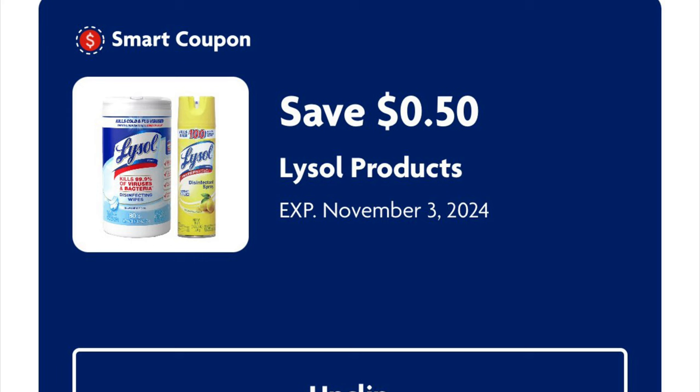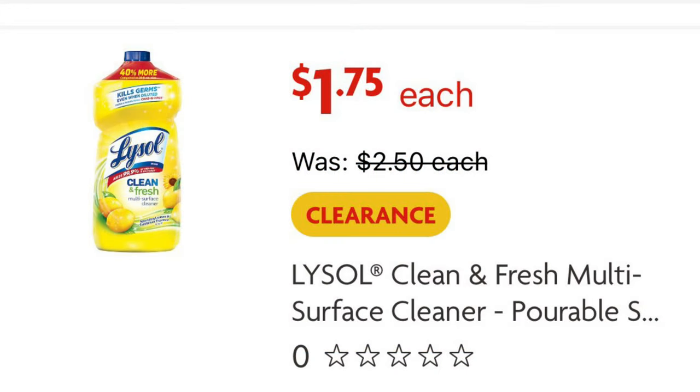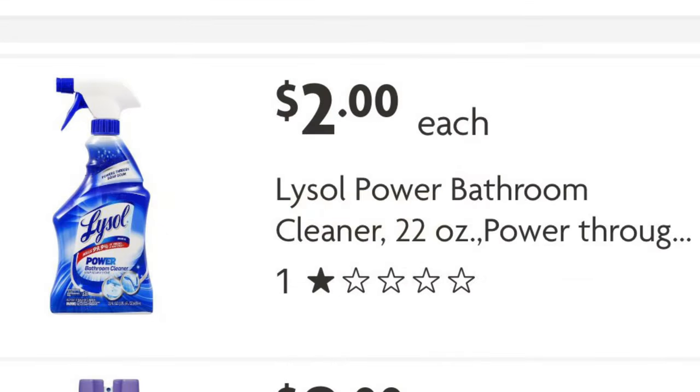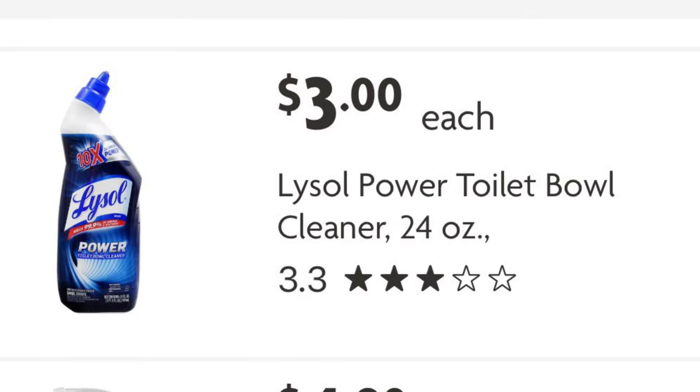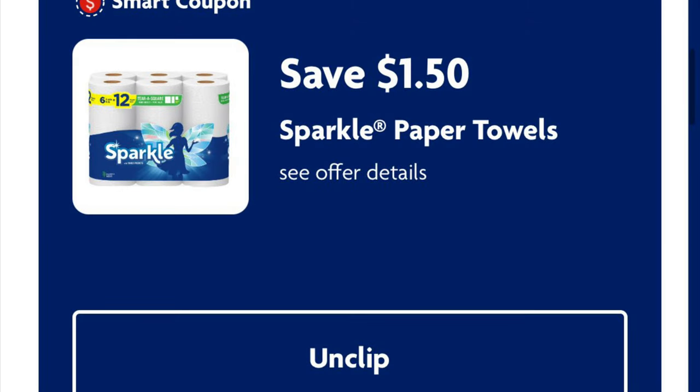I figured I would put a few coupon matchups in here because I'm not going to have a whole lot of room on my next video. We've got 50 cents off Lysol products — this Lysol Clean and Fresh is on clearance for $1.75, so if you can find that we will pay just $1.25. We can grab the Lysol Power Bathroom Cleaner 22-ounce for two dollars and we will pay $1.50 after the digital. But if you can't find either of those, we've got the Lysol Toilet Bowl Cleaner for three dollars, so after the digital we would pay $2.50. We've got a dollar fifty off of Sparkle paper towels.